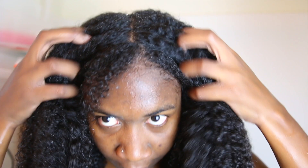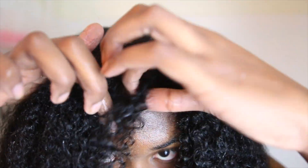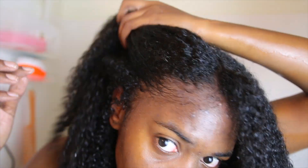This is my hair after I used the conditioner. My scalp looks pretty good, but my hair did feel pretty dry. Stay tuned for the next clip for my thoughts.